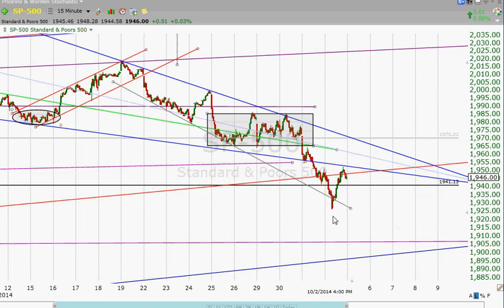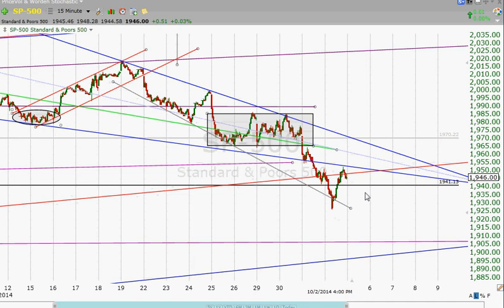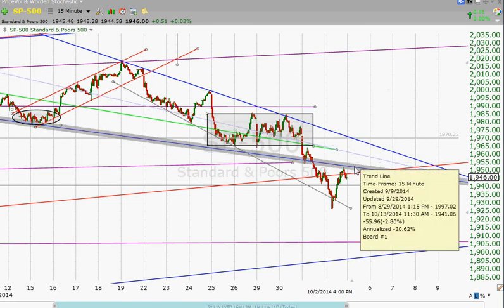A lot of times you may see this kind of exaggerated move when people are really being emotional on the sell side. We've lost the sense of control that seemed to be going along very nicely until yesterday and today. So maybe we're setting up a reversal.